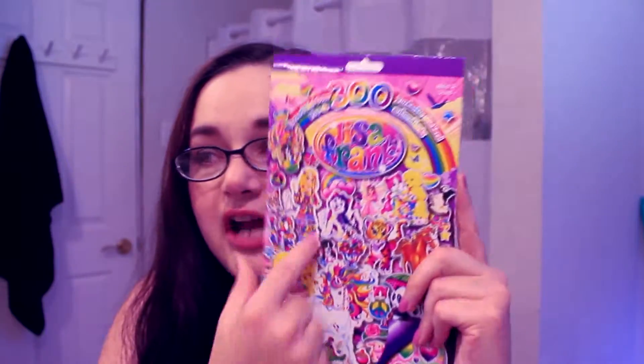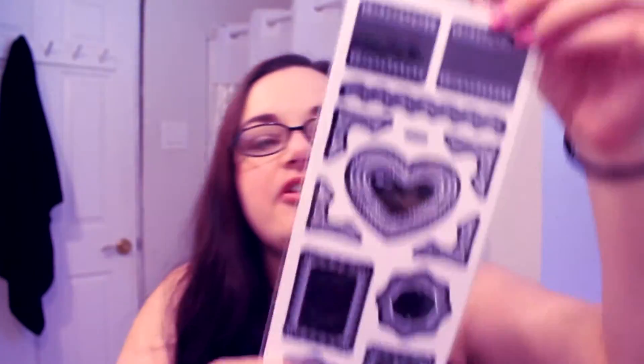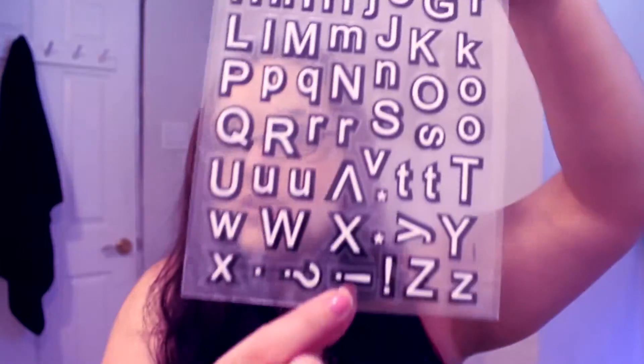Lisa Frank — this was at the dollar store. These guys are so cute: letters, and then these animal stickers. I also get stickers at Five Below. I just really keep an eye out. The downside is that if I pick something up, it might not be there next time I go back, so you kind of have to get it when you see it.